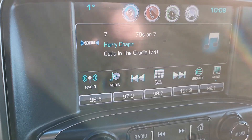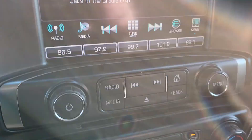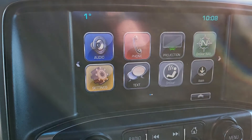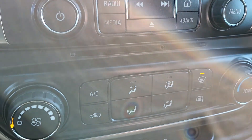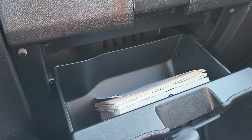Infotainment center with AM, FM, Sirius satellite radio, CD player, home screen with all the apps, and heating and air conditioning controls. You have your black carpet and your standard dual glove box, top and bottom.